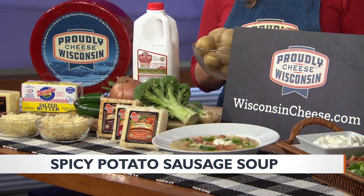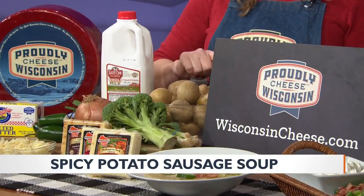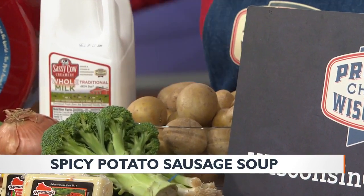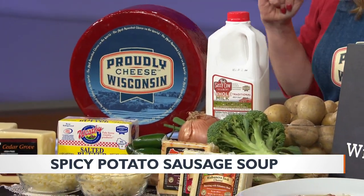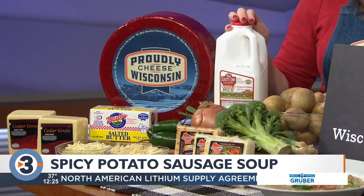You're gonna start with three pounds of Yukon gold potatoes — my favorite. You're gonna peel them and cut them into half-inch cubes. Then in a saucepan, chop up one onion and cook it with a little bit of butter to brown it and get a little bit of goodness. Then as that starts to simmer,